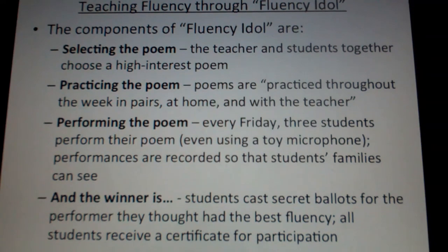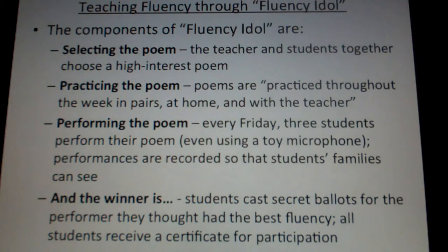There are four components to doing a Fluency Idol type of activity. It starts with selecting the poem, where teachers and students together choose a high-interest poem — each student can do their own. You can do this with fiction passages also; poems just happen to work well. Second, make sure there's practicing the poem, which is done throughout the week in multiple ways: in pairs, at home, and with the teacher.